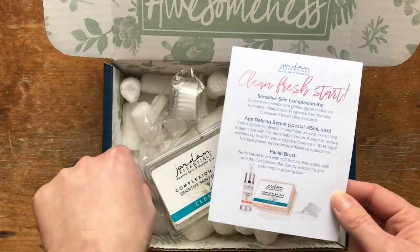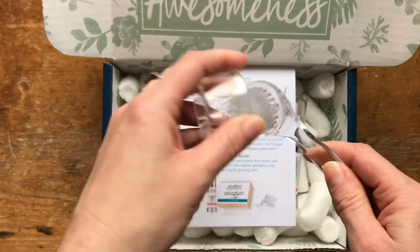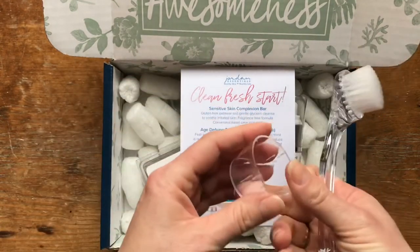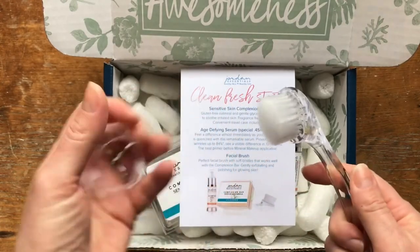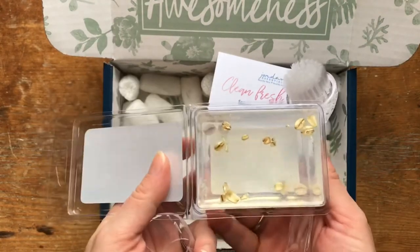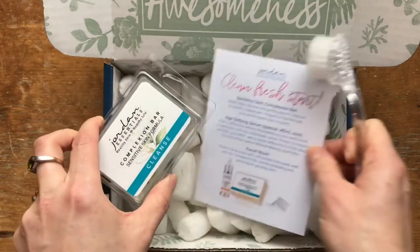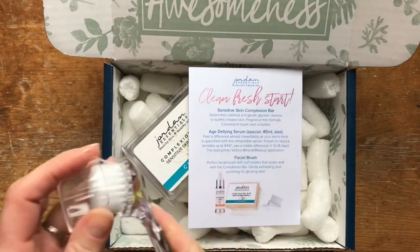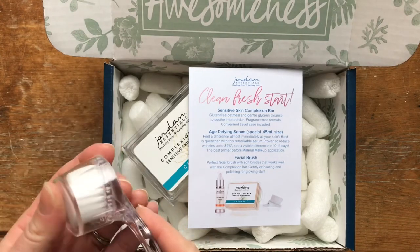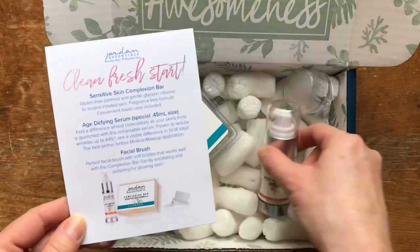The last item is a little bonus — the facial brush. The facial brush is in our catalog and it's normally $5. It has nice soft bristles and works great. It has a little travel lid so if you want to take it on the go you can keep the lid on, and also store it in the lid once it's dry to keep it clean. You can pop open your soap, wet the brush, rub it in to get some soap on the bristles, and you're ready to cleanse your face. It says: perfect facial brush with soft bristles that work well with the complexion bar, gentle exfoliating and polishing for glowing skin. All three together are really lovely to start the year fresh and clean.